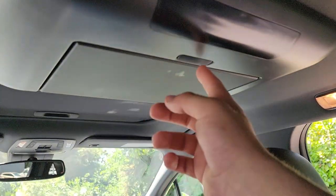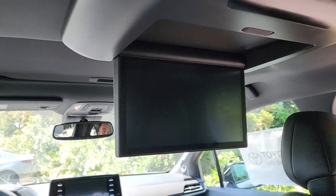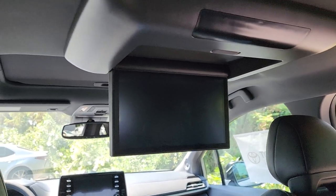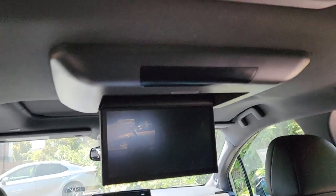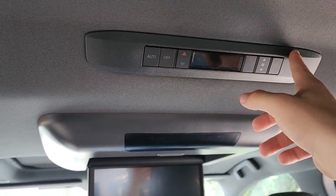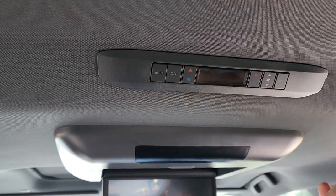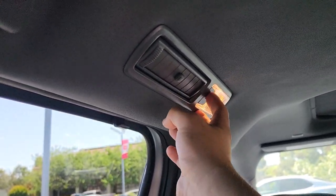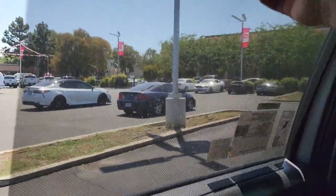To open the entertainment screen there's a button and the screen folds down — you may need to position it by hand. With the Sienna on, the screen turns on and Siennas with the entertainment package come with those two headphones and a remote. You connect via the HDMI port just below. The second-row climate controls are right in front of that entertainment screen: auto, off, and individual temperature adjustments for left and right zones, with vents you can open and close above. There's also a reading light up here. The second row also gets retractable sunshades, which is a very nice touch.